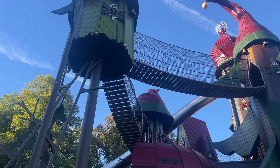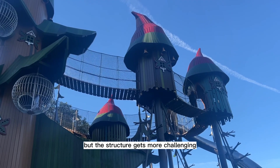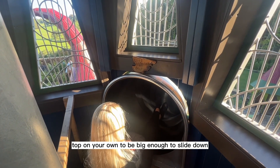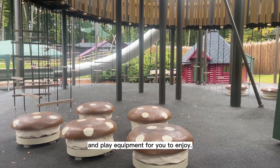Lord Elfwind's Leap is our tallest slide, sitting at 24 metres high. But the structure gets more challenging the higher you get, so you must be big enough to climb up to the top on your own to be big enough to slide down. Don't worry if you can't quite get there yet — there are many other slides and play equipment for you to enjoy.